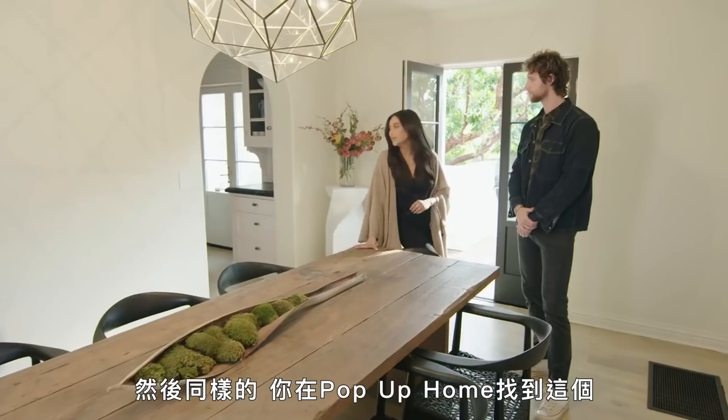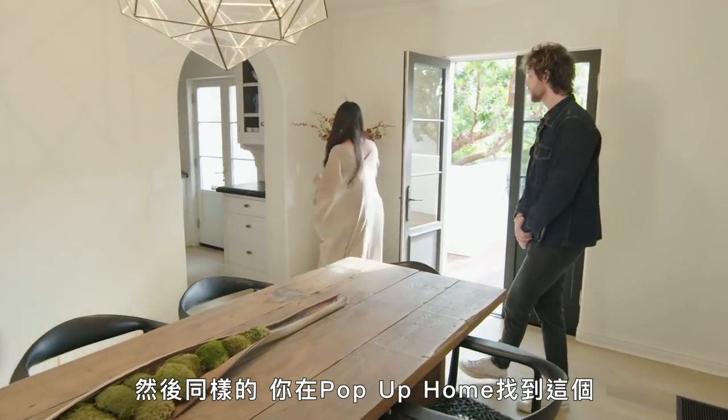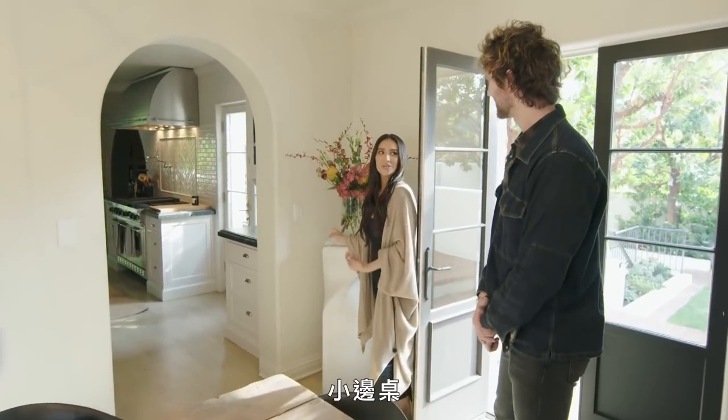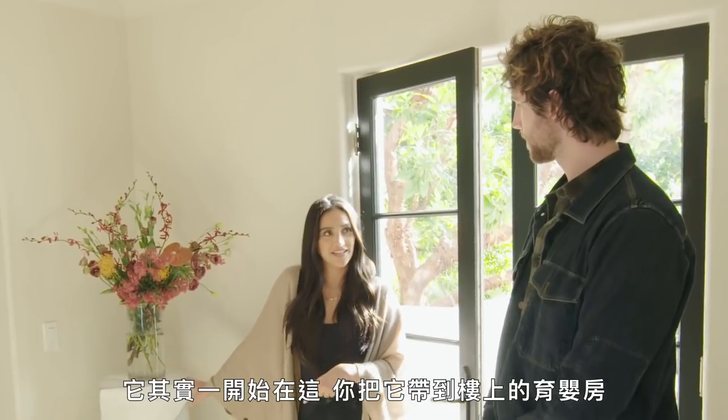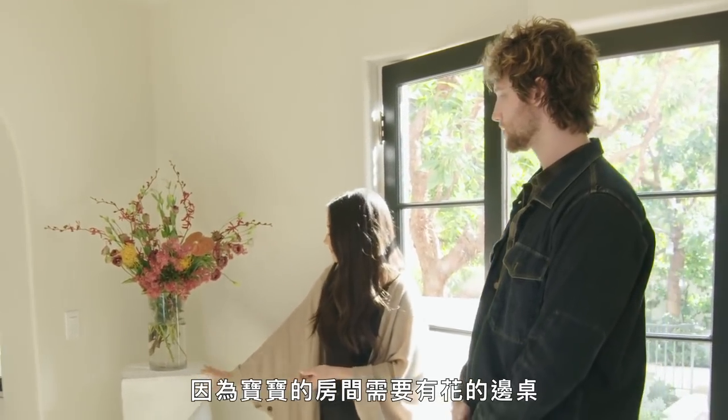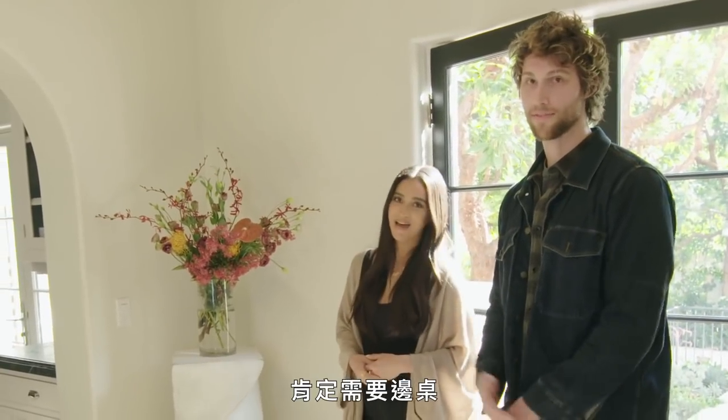And then we found this again at Pop-Up Home. I love this because I always see it in fancy houses — a little pedestal. It actually started in here, then we put it in the nursery because, you know, a baby's room needs a pedestal with a flower arrangement.